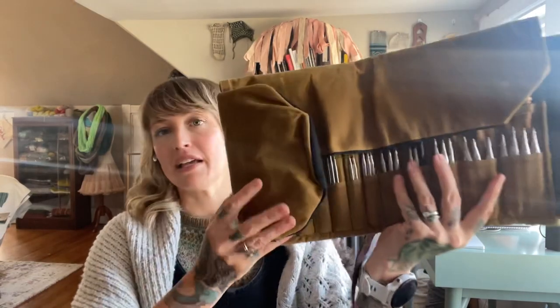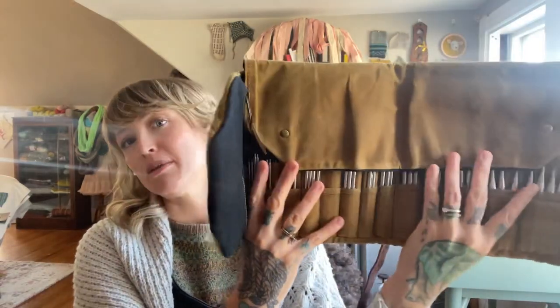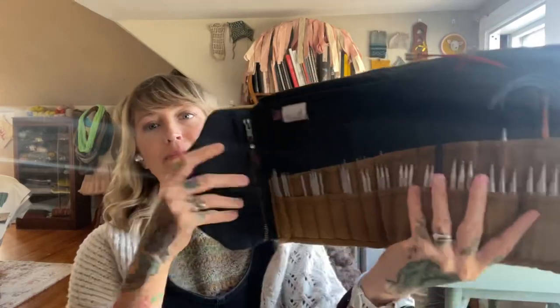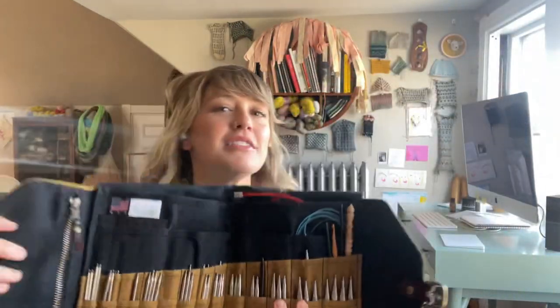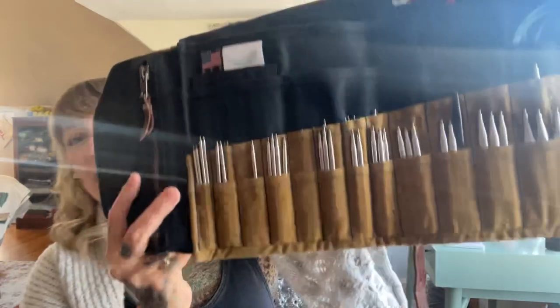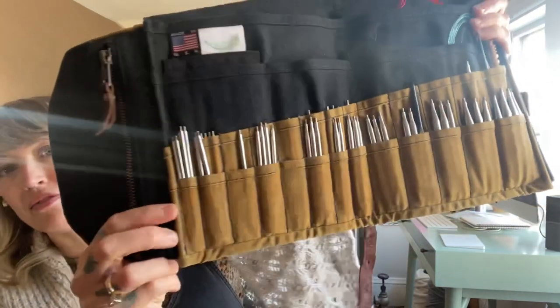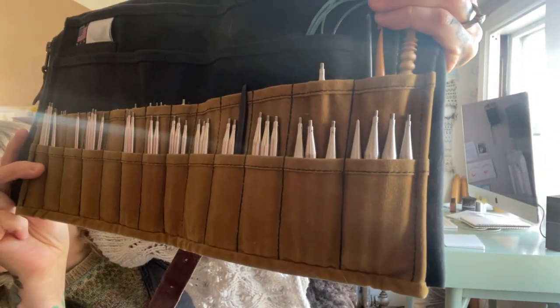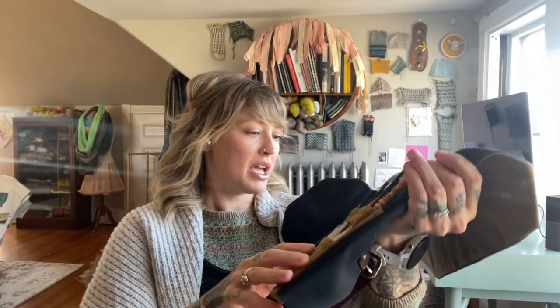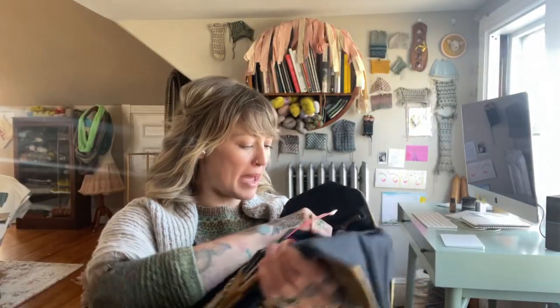If y'all have watched before, you have seen this on here a few times, but this is what it looks like when you open it up. I love that it has this flap to kind of go over and keep your needles in. I organized mine by size from smaller to bigger, which is really what the case sets you up for. You can see there are these tiny pockets and then you get into some bigger ones. So that is what my first row is — and my back row.